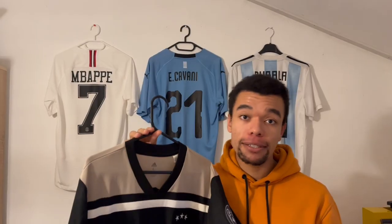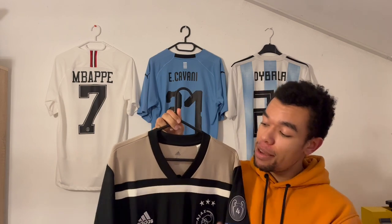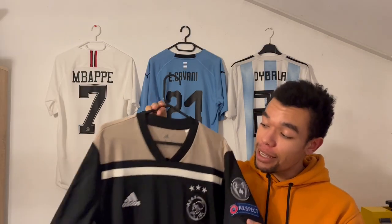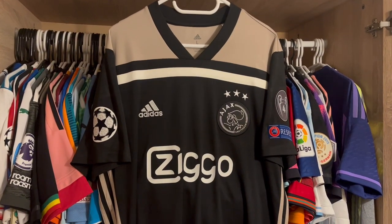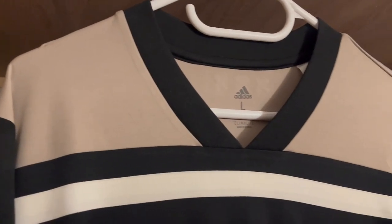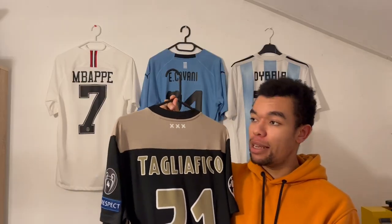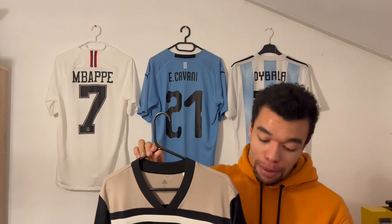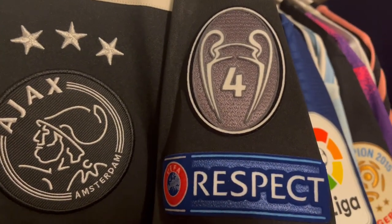Shirt number five is the Ajax 2018/19 away shirt. This shirt characterizes their amazing Champions League campaign that season — they managed to beat big teams like Real Madrid and Juventus wearing this away shirt. To be completely honest, this is not even my favorite Adidas template, but the memories I get when I look at this shirt are absolutely beautiful, because I clearly remember Ajax reaching the semis wearing it. The shirt is basically all black with some white details and a light brown surface in the shoulder area. On the back I got Tagliafico number 31, who used to be one of my favorite players at Ajax.